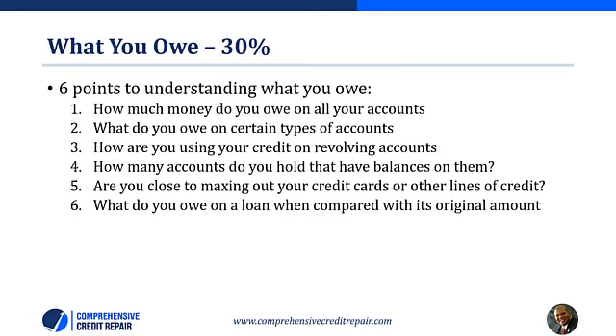What you owe is 30% of your credit score — the second most important part involves the amounts of money you owe at any given time. Those who spend more are reviewed carefully because they are reliant on financial loans. Number one: how much money do you owe on all your accounts? The total amount owed on all accounts will impact your credit history. For credit and charge cards, the balance listed is generally from your last statement, so you might have something listed even if you already paid a prior month's payment.